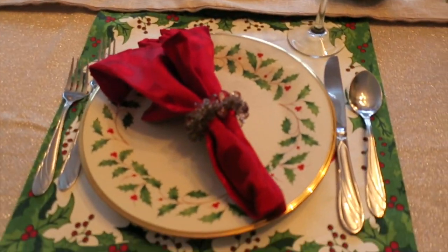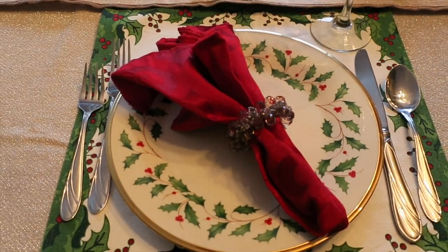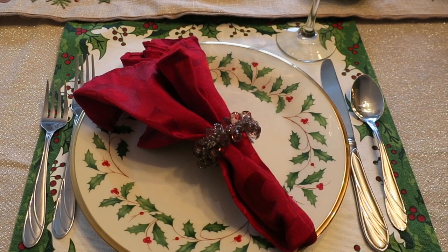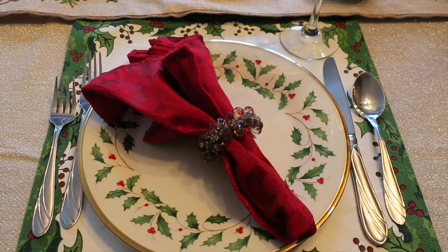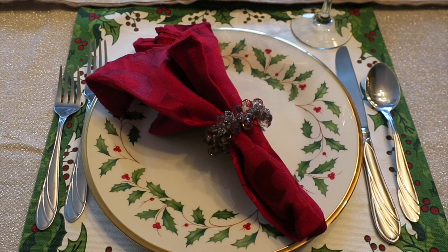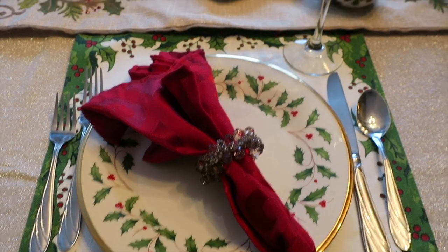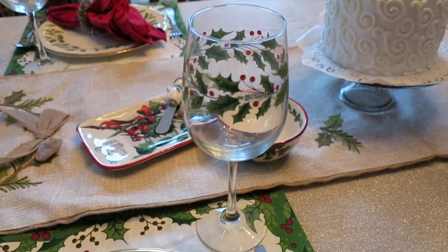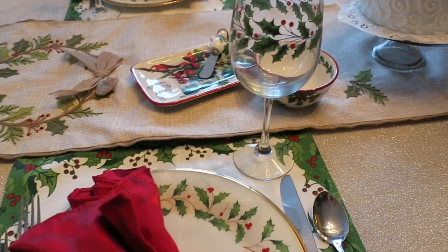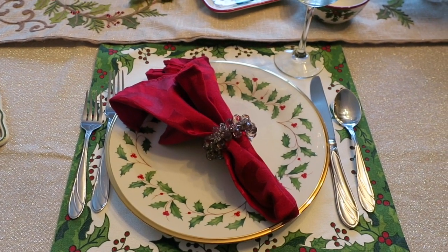In the place settings I've used our Christmas china — this is a Lenox set with gold around the outside and I got those at Macy's. Just a regular silverware and a placemat that matches, which I found at Home Goods. I've had these napkins and napkin holders for quite some time — I think I got those right after we were first married. I also found these long stem glasses at Home Goods and those matched our plates perfectly.